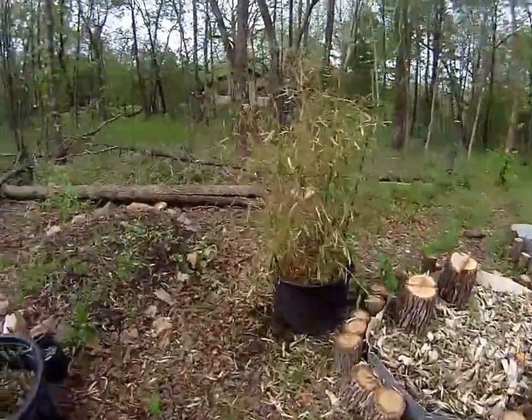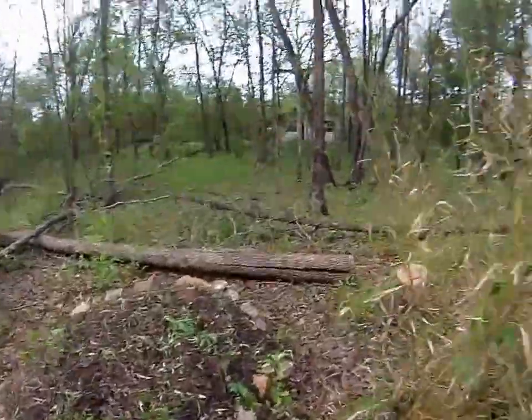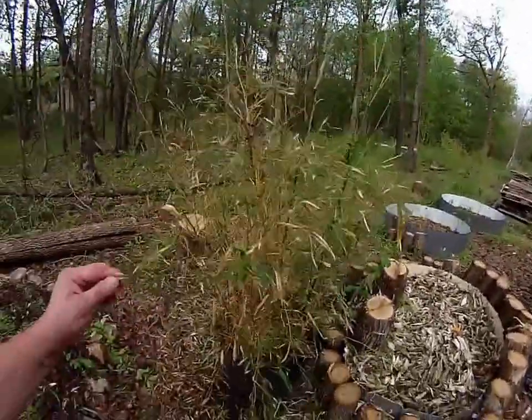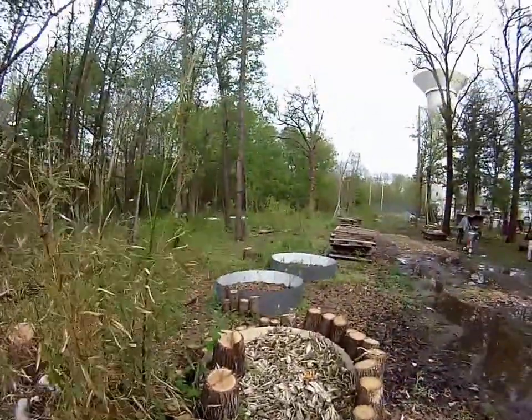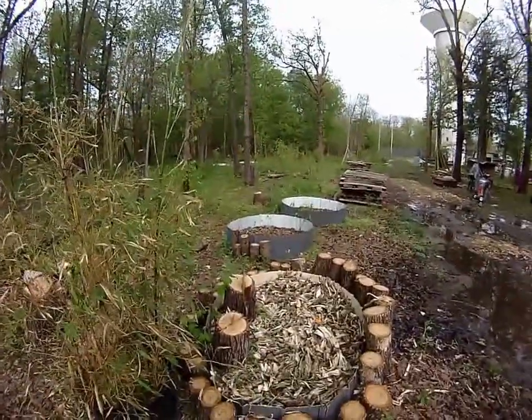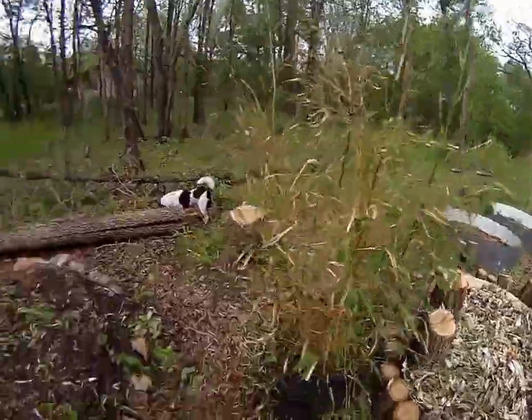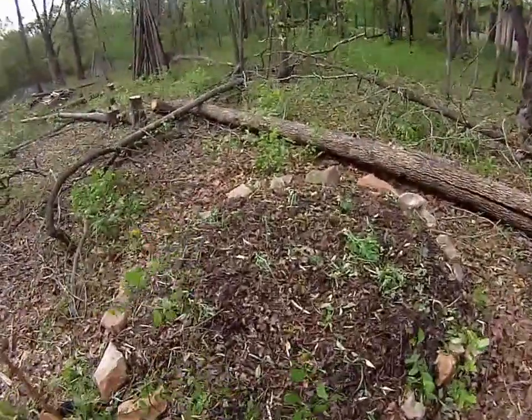I had a whole bunch of vegetables and stuff coming up, but we got a huge hailstorm last night. Probably got two inches of rain, and the hail accumulation was like at least eight inches around here. I didn't wake up quick enough to see it before it melted, but you can tell the effects of it.